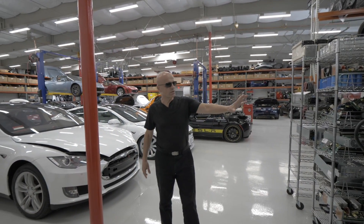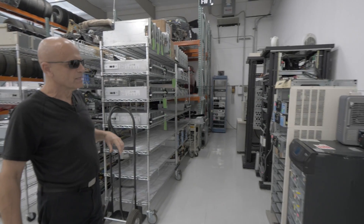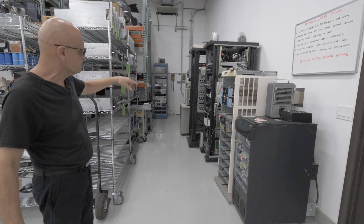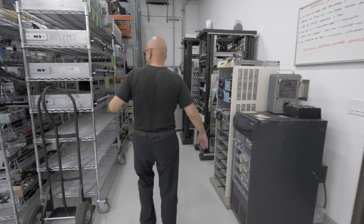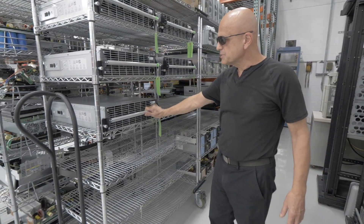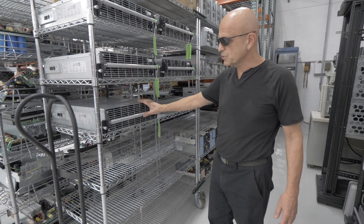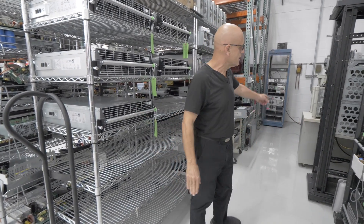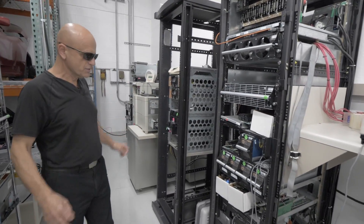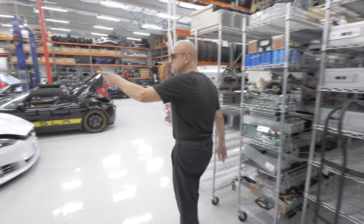This section here is the UPS test section for power modules. There's another building where we repair the large UPS's themselves; in this section they repair strictly the power modules. This 10 kVA power module is a three-phase inverter, just like the power electronics module in the Roadster, except this one goes into an APC Symmetra UPS and it powers a data center. Again, the technology is very similar.